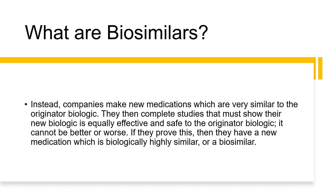Instead, companies make new medications which are biologically very similar to their original biologic. They then have to complete studies that show their new biologic is both equally effective — so it can't be better or worse — and equally safe to the original biologic. If they're able to show this, then they have a new medication which is biologically highly similar, or a biosimilar.